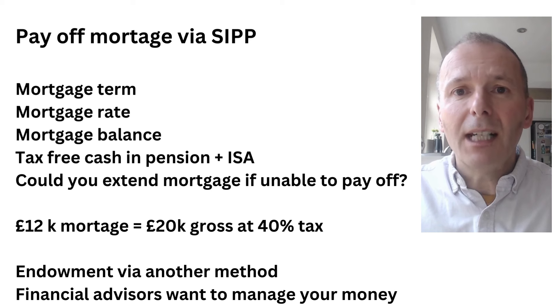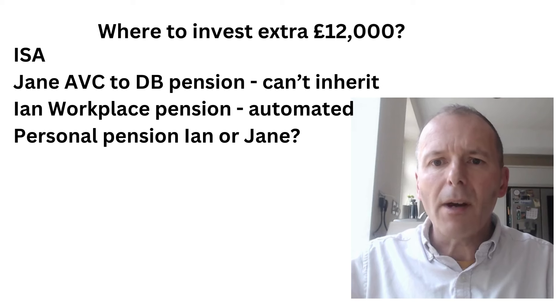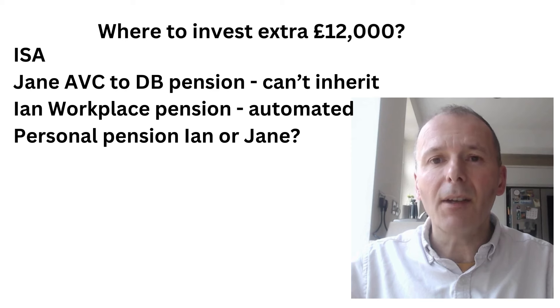It really comes down to personal preferences around risk. Where might Ian and Jane invest the extra £12,000? They could put it in an ISA, but they already have enough balance there and there are better alternatives. They could put it into Jane's defined benefit pension as an additional voluntary contribution, but that pension can't be inherited, so that might not be the best solution.